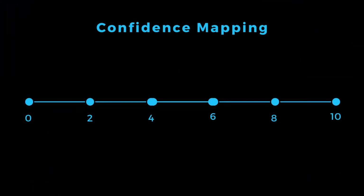What is the second milestone? Reality check. For high weightage subjects, how confident are you? You can use confidence mapping — rate yourself on a scale from 0 to 10 for each high weightage subject.